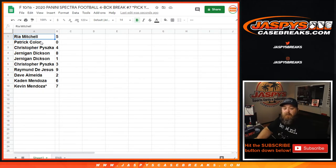Rhea Mitchell with 5. Patrick Cologne with 0. Christopher Pishka with 4. Jernigan Dixon with 8 and 1. Christopher Pishka with 3. Raymond DeJesus with 9. Dave Almeida with 2. Caden Mendoza with 6. And Kevin Mendoza with 7.